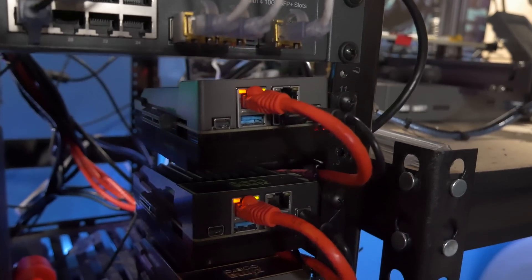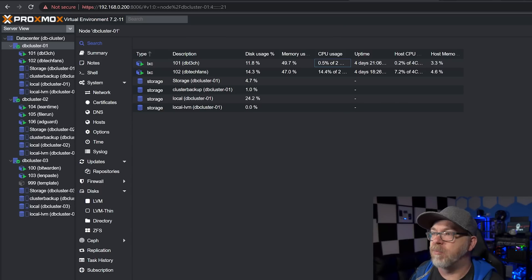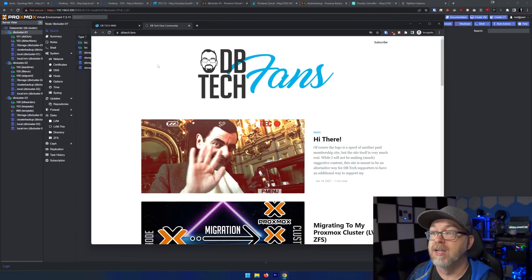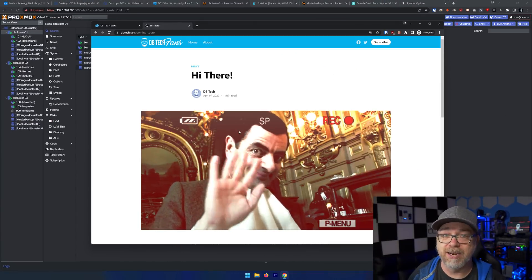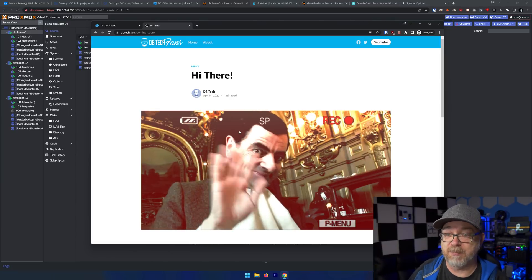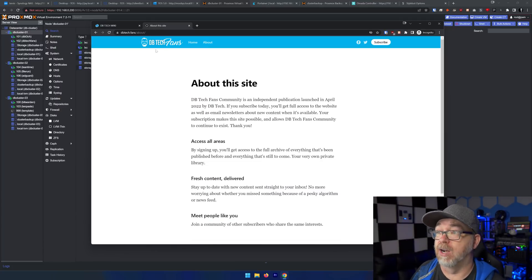Now that we've taken a look at the NAS devices, let's look at my cluster setup. These are all running on Zima Board 832s — very low-powered devices. I wish they had more RAM; they've each got eight gigs. On the first node of the cluster I'm running dbtech.com and dbtech.fans. We can pull those up right here — there's dbtech.fans, up and running very quickly. I'm accessing this on the actual URL, not locally, and it all runs very quickly.